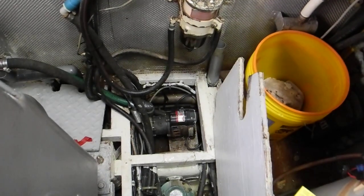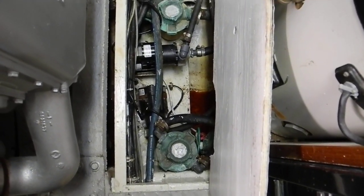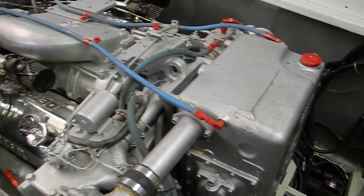Looking down under the bilge plates, there's an air conditioning water cooling motor — another one, another one — so there's one, two, three air conditioning motors to cool off the compressors for the air conditioners. The port Detroit diesel is here.